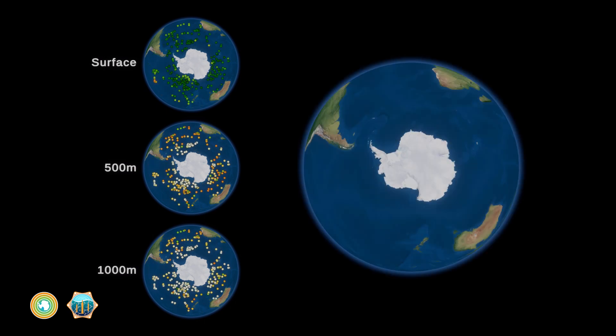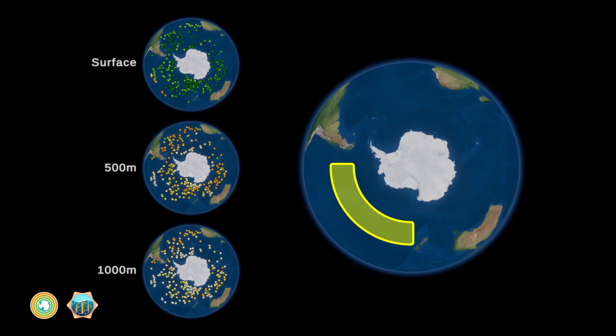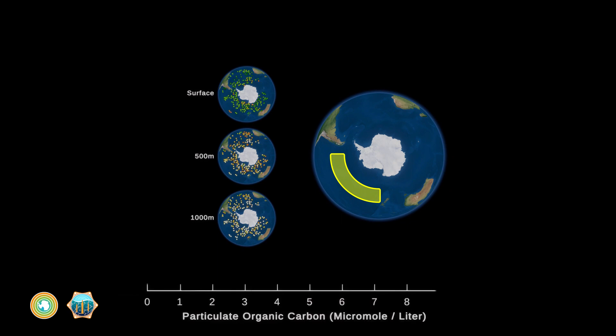Now, let's take some of this data from this section of the Southern Ocean and look at it on a graph of carbon versus depth.